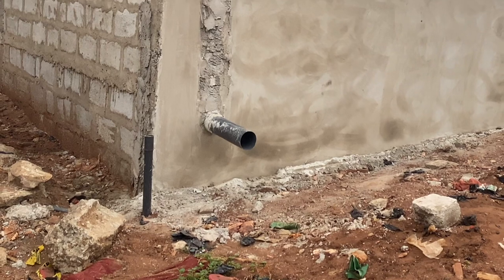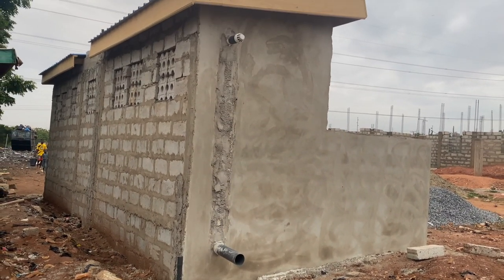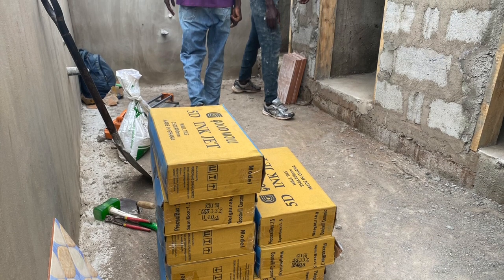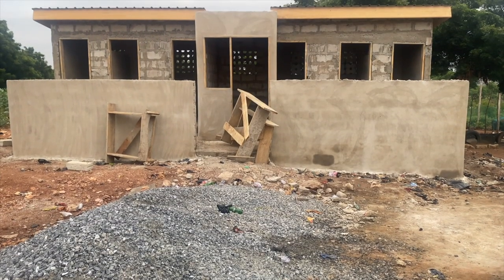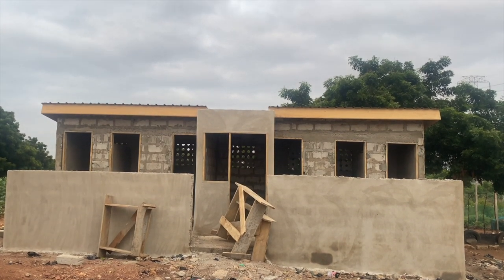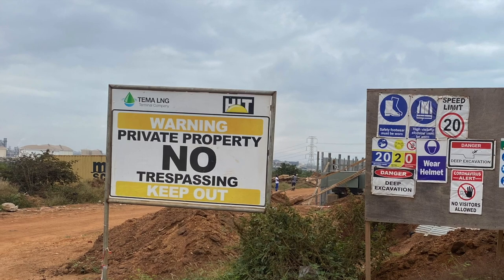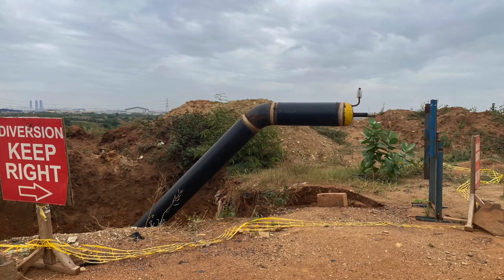We've also fixed the PVC pipes including the handwash basins, sinks, and all those fixtures. The next stage is to have the tiling done and then continue with the progress of work. This is a six-seater toilet being constructed by Dream House Home Improvement for the people of Tema New Town community.